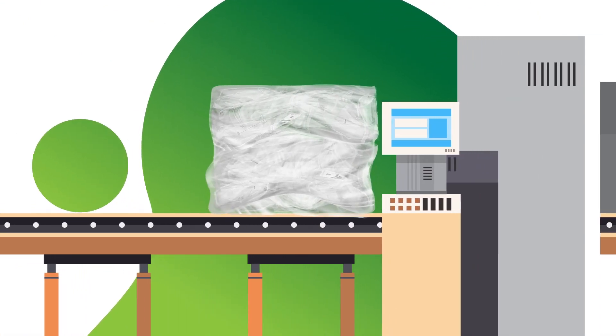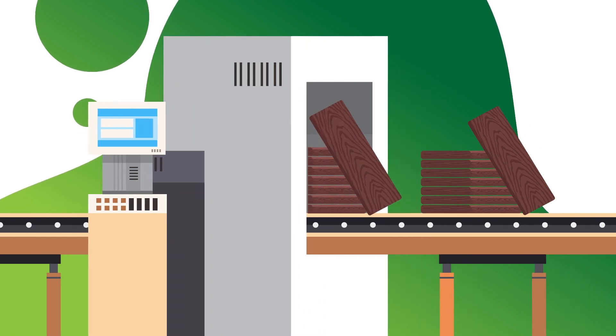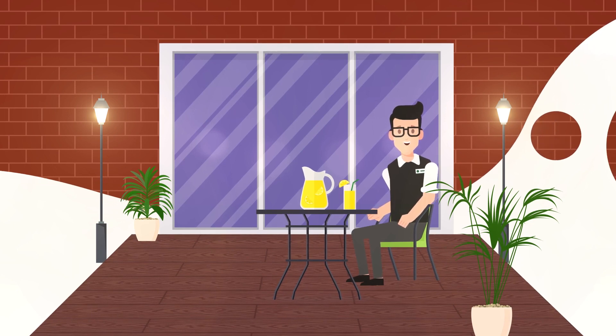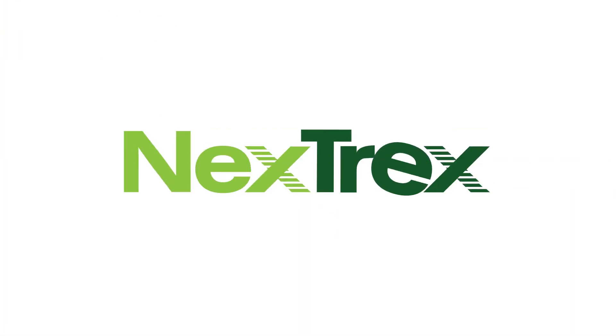Once the plastic film bales arrive at Trex, they'll be processed into our premium outdoor living products such as Trex composite decking and railing. You can now relax knowing that you've helped your facility do its part in giving plastic film packaging a new life with Trex.